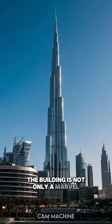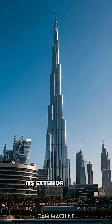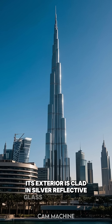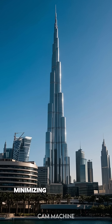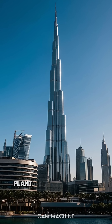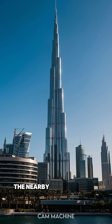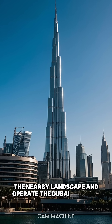The building is not only a marvel of height, but also of engineering and sustainability. Its exterior is clad in silver reflective glass and aluminum, minimizing solar heat gain. The cooling system includes a district cooling plant and recycles water from air conditioning systems to irrigate the nearby landscape and operate the Dubai Fountain.